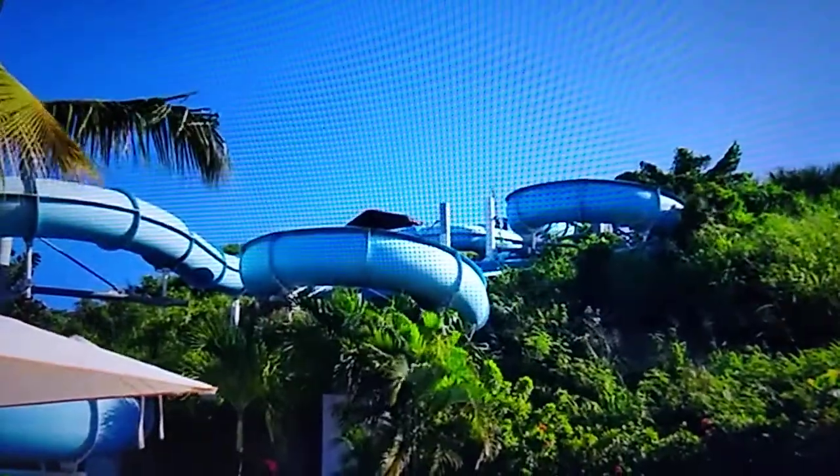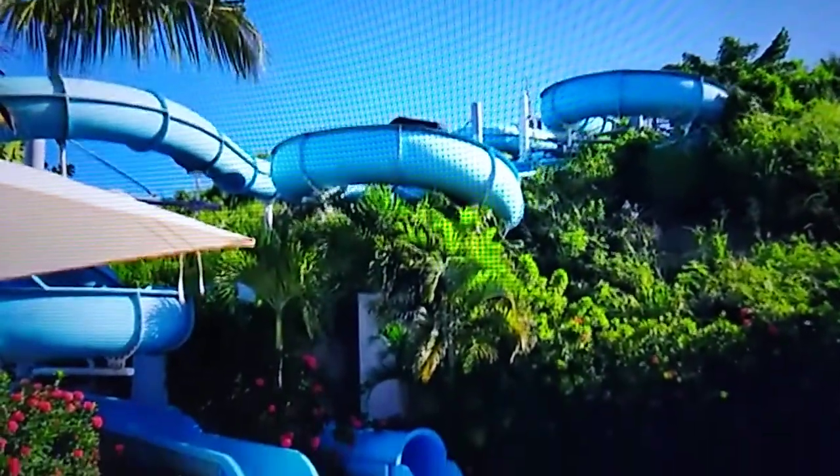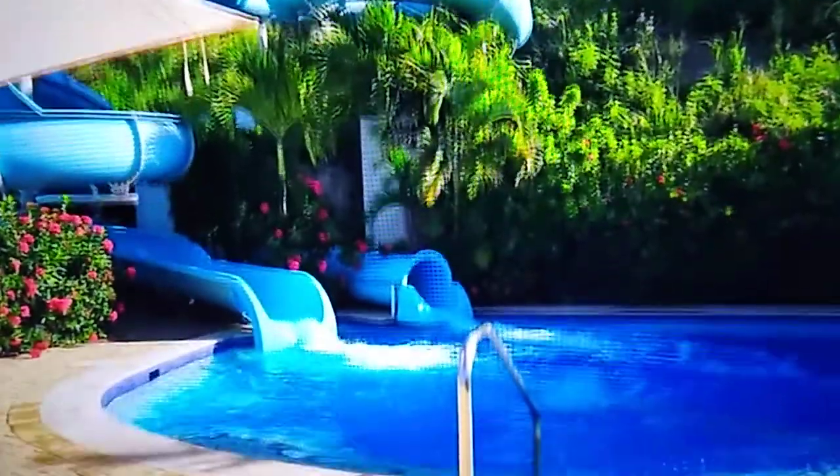Here are the slides right by the pool. You have a couple of different ones, and of course they come down into the pool area. You have to go up the path to get on the slides.